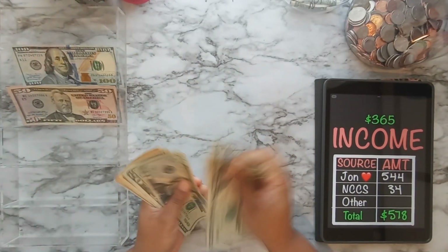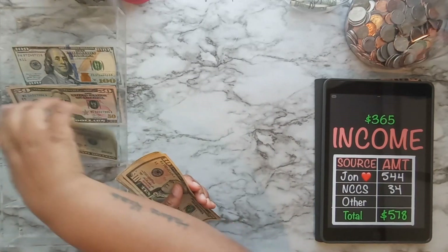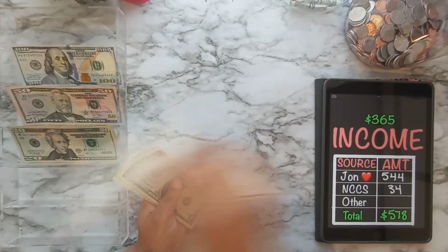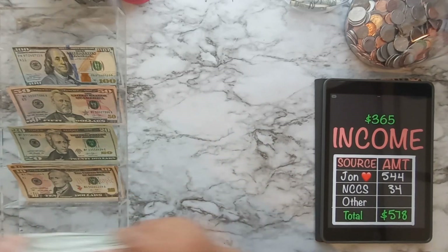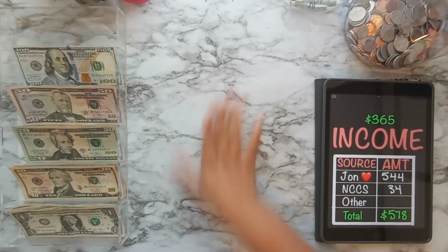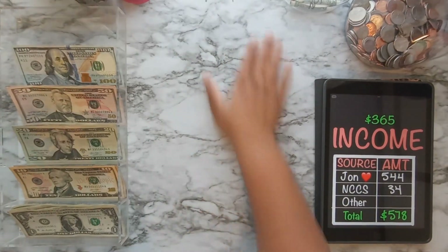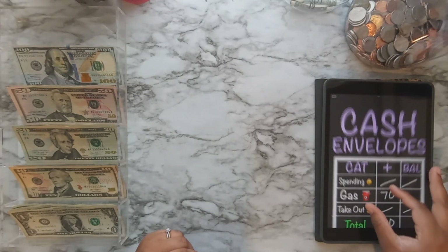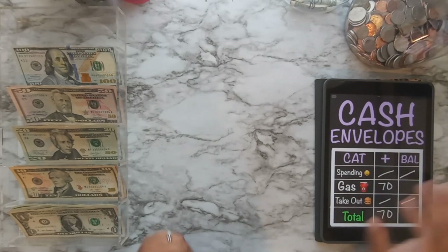Are y'all ready for the new year? I am so ready. This week between Christmas and New Year's, you just don't know what to do. But I'm glad Christmas is over and everybody got what they wanted. So we'll go ahead and get started with cash envelopes.